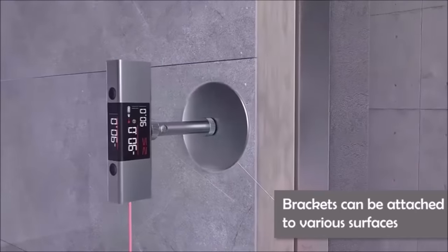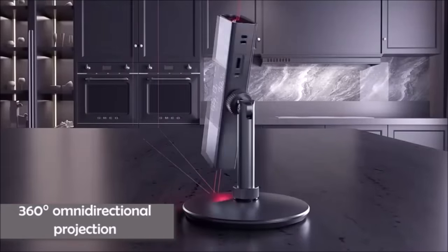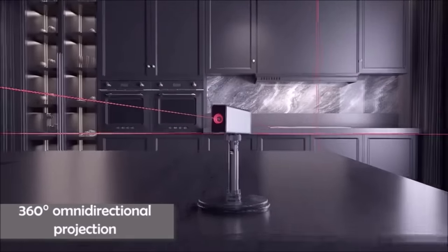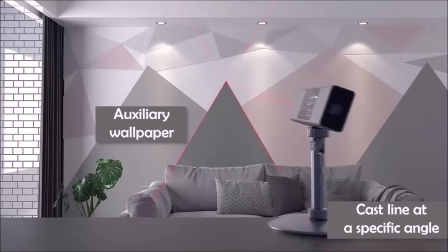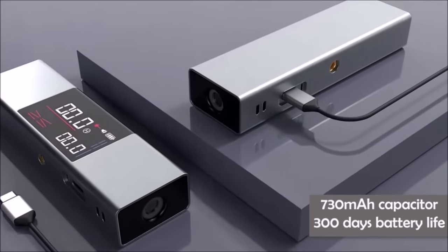The high-definition LED color screen and laser source ensure accurate measurements with rapid response times. The built-in 730mAh rechargeable battery with Type-C charging eliminates the need for constant battery replacements. This multifunctional marvel serves as a level, clinometer, and line generator, making it a valuable addition to any toolbox. Achieve 360-degree angle measurements with ease, making complex tasks simpler.